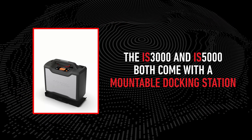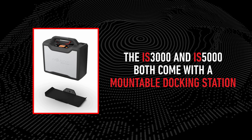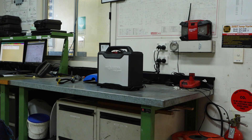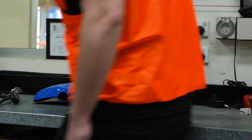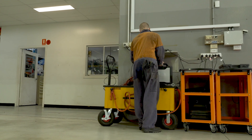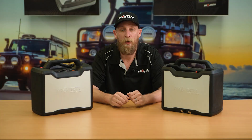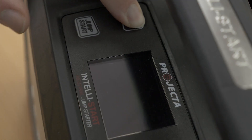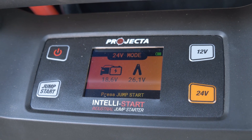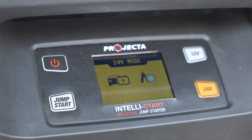The IS3000 and IS5000 both come with a mountable docking station. This gives slower equalization charge for longer life, whilst also allowing the jump starter to be on charge during storage so it's ready for use any time. The mountable docking station also gives the IS unit a home so it will never get lost in the workshop. On top of all that is an intuitive color display that indicates battery and vehicle status, and any warnings or alarms, making sure that you're in the know every step of the way.